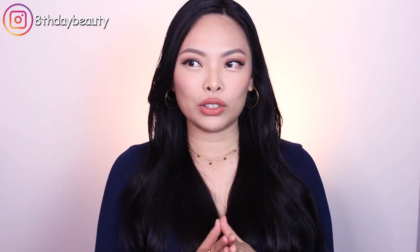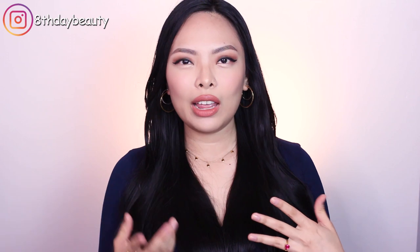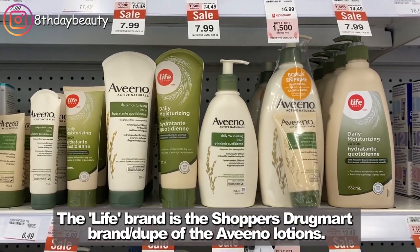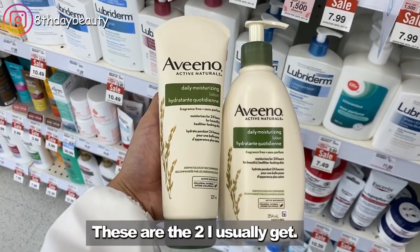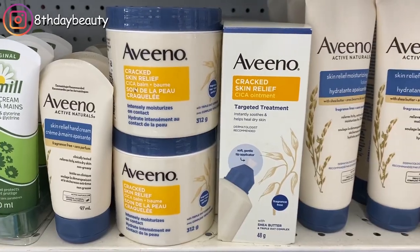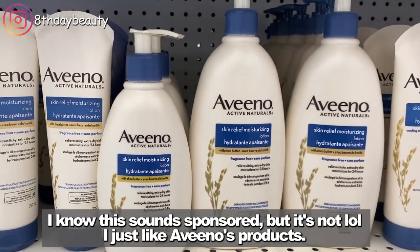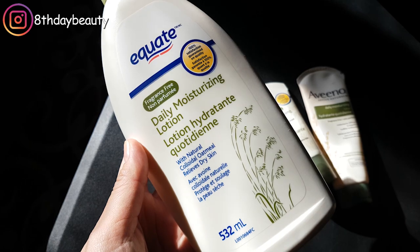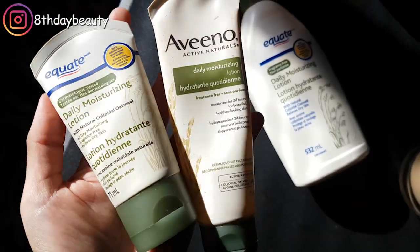My skin barrier is easily weakened by external factors like a change in environment or the weather. So whenever fall and winter comes, my skin always gets so dry and itchy, both my face and my body, and my regular products help but it's usually not enough. So I go to the drugstore and I always pick up body lotions that have colloidal oatmeal. My favorites are the ones from Aveeno and Equate. Aveeno has so many products formulated with colloidal oatmeal, and they also have a baby line and a line specifically for eczema. I've tried them all and they're all great. Walmart has a copycat version with their Equate line, and these lotions also contain oats and work just as well, so I use them interchangeably.